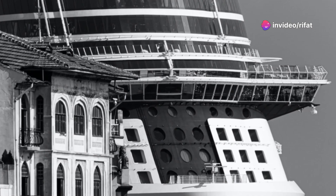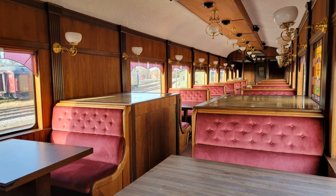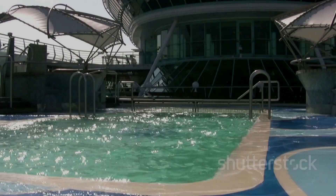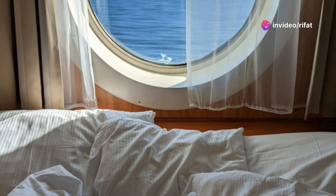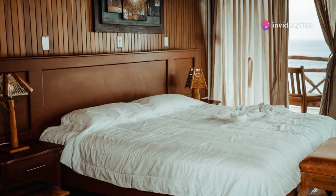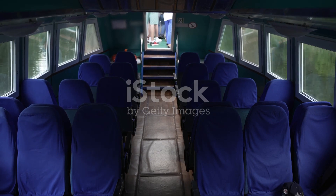Stepping aboard the RMS Olympic was like entering a grand hotel, a palace adrift on the waves. Her interiors were a testament to Edwardian elegance, adorned with fine woods, sumptuous carpets, and sparkling chandeliers. First-class passengers could enjoy a lavish dining saloon, a spacious smoking room, and even a swimming pool, a rarity on ships of that era. The Olympic offered a range of accommodations to suit different budgets, but even the simplest cabins were comfortable and well appointed. For those seeking the ultimate in luxury, the ship offered opulent suites complete with private sitting rooms, bedrooms, and bathrooms. From the grand staircase to the Turkish baths, every detail exuded an air of sophistication and grandeur.